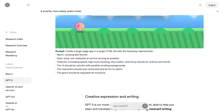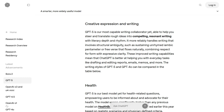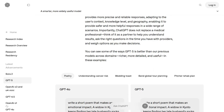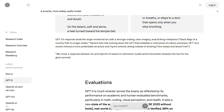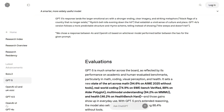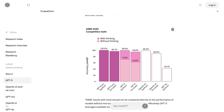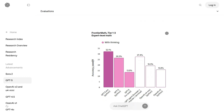GPT-5 launched August 7th as a unified system that routes tasks to different AI components based on complexity. Simple questions get fast responses; complex problems trigger deeper reasoning. OpenAI scored 75% on SWE Bench Verified for coding and made it free for everyone.